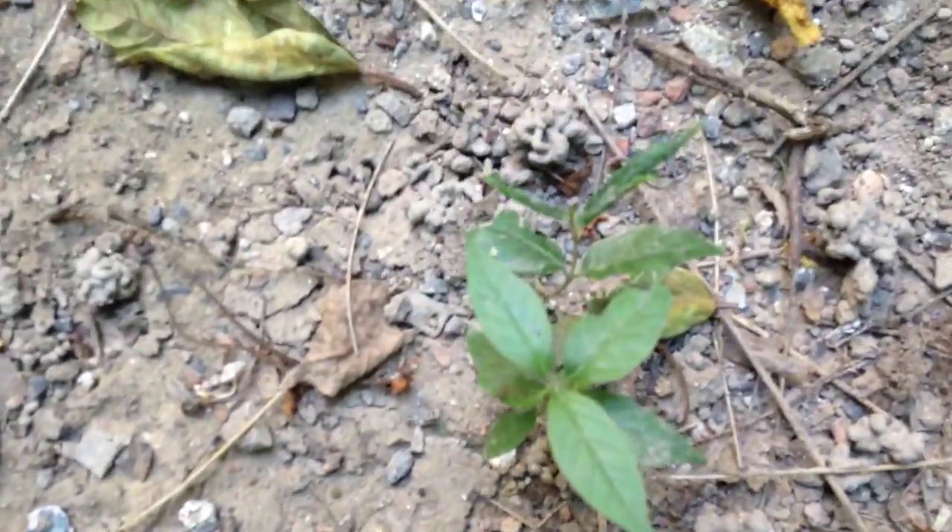Similar germination all over the place. So I'm trying to create a micro forest here, which will be packed with trees. Micro forest is a concept by Shubhendu Sharma — it's a TED talk, look it up. Let's see what happens now. Thank you.